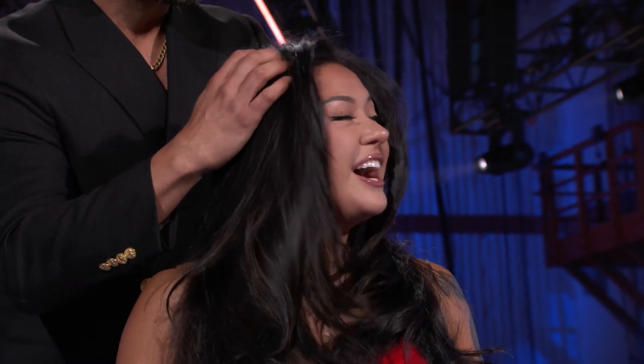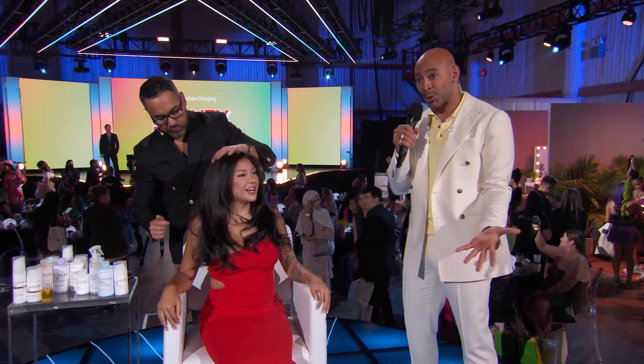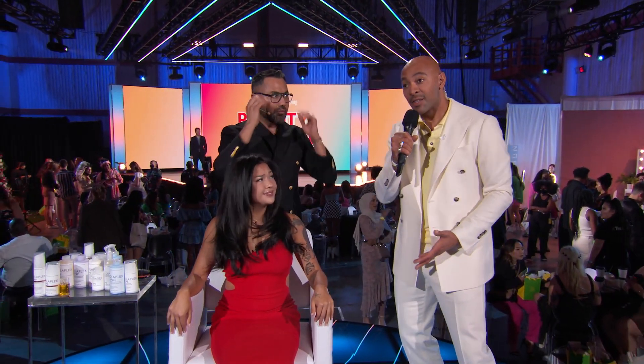Mai, did you have fun today? Oh my gosh, I had so much fun. I had fun hanging out with you — a lot of running around, but I'm so glad that we got this transformation down. Thank you Mai, thank you Carlos. Hi, I'm Derek Blasberg, I'm the head of fashion and beauty here at YouTube. If you liked that video, be sure to check out the entire Beauty Festival right here — click on it.